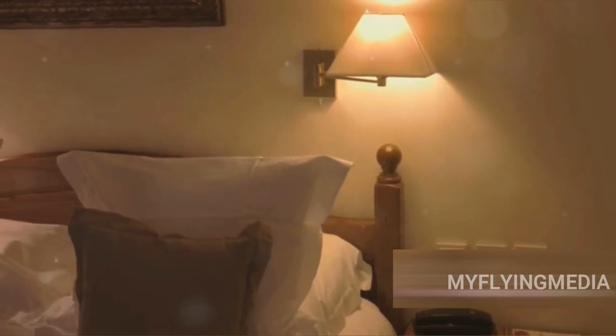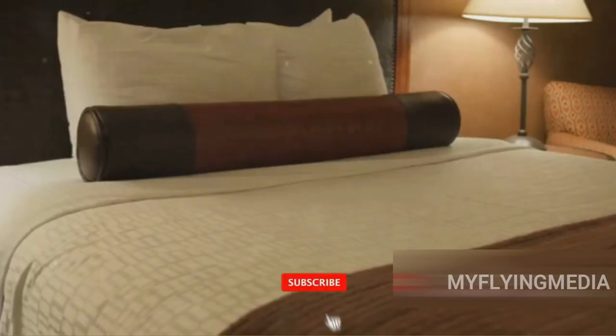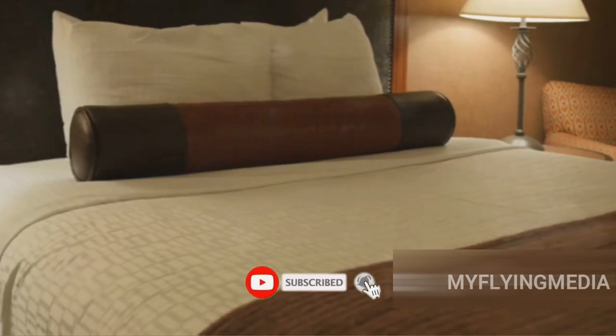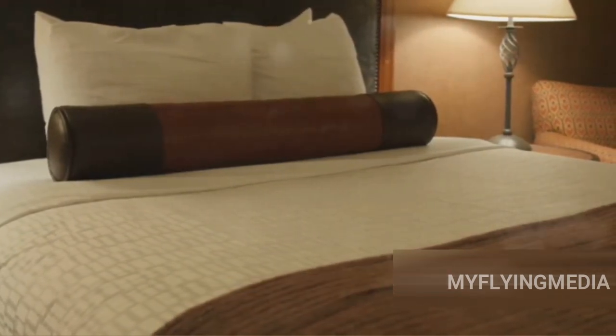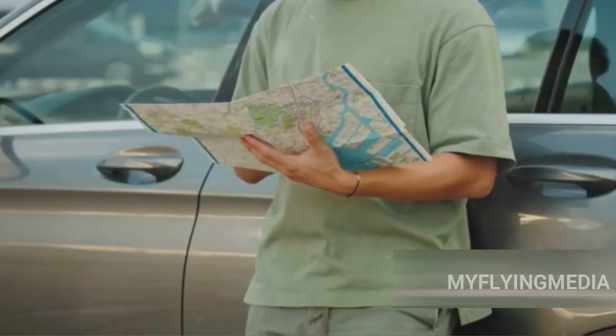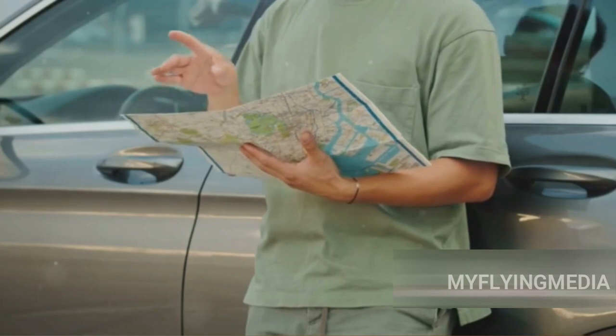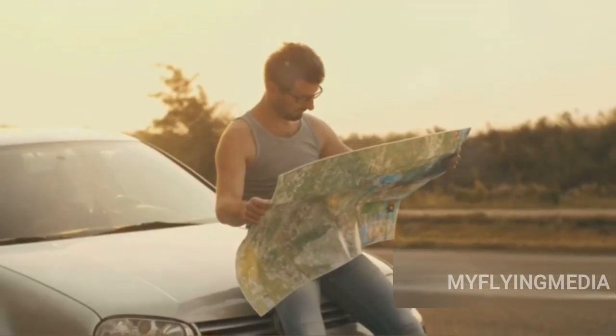The perks of Mileage Plus miles don't end in the sky — they extend to your destination as well. You can use your miles to book hotel stays, whether you're looking for a cozy bed and breakfast or a five-star luxury suite. And what about getting around once you've arrived? Your miles can also be used to book car rentals.